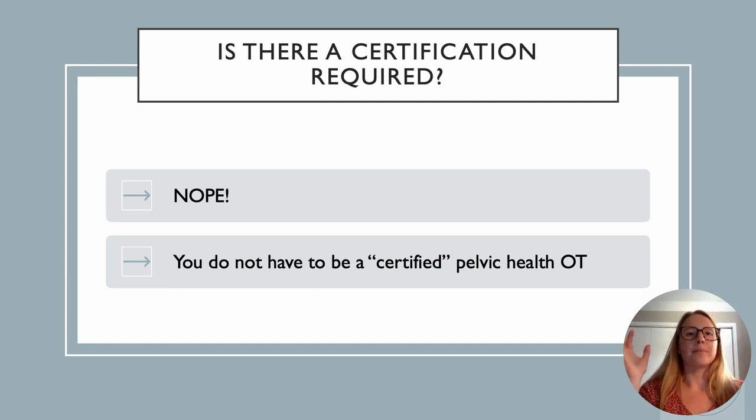Is there a certification required to become a pelvic health therapist? There definitely is not. As long as you feel competent in your skills and competent in your ability to treat this population as you would any other, you are qualified. There are certifications out there, like Herman and Wallace's PRPC, which I'm planning to take later this year. But you certainly don't have to — it's just personal preference. Don't feel like you have to go get certified. Just trust your skills, get the knowledge you feel you need to best suit this patient population, and go from there.